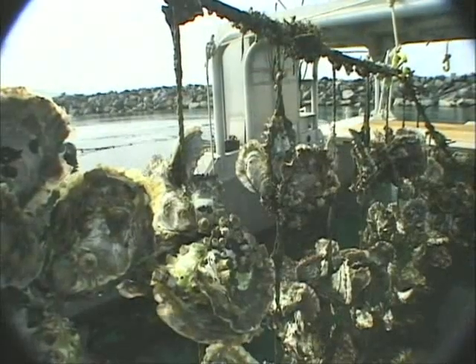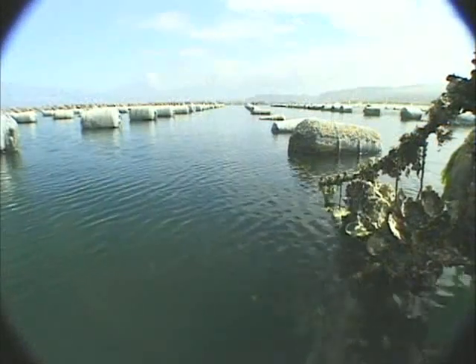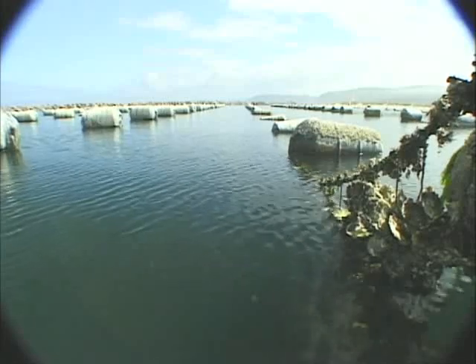Growing delicious oysters is a process that takes time, up to four years. We'll show you how we do it in just a few minutes.